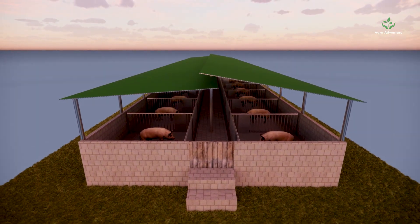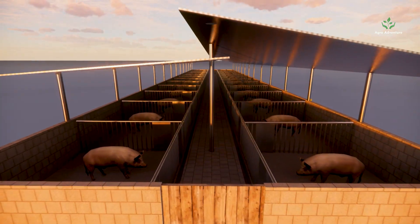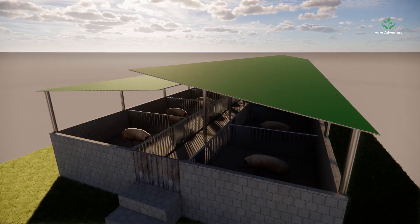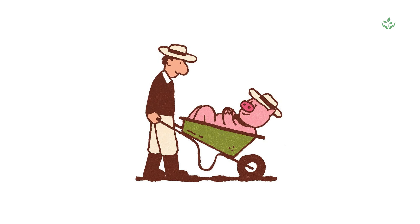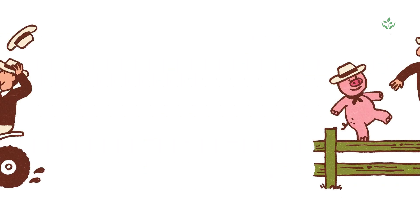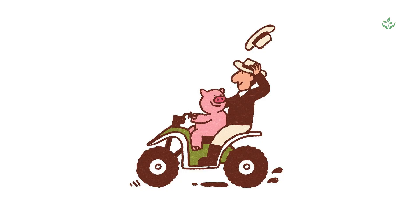Today we're diving into pig farm design — optimizing space, boosting efficiency, and ensuring ethical practices. Whether you're a seasoned farmer or just curious, stick around. This is your ultimate guide to building a high-efficiency pig farm.